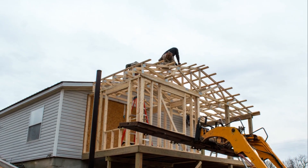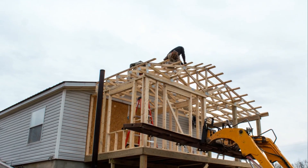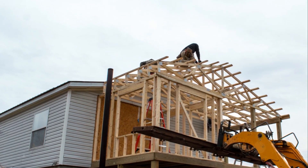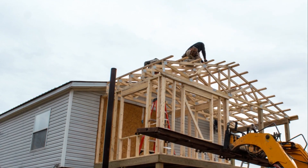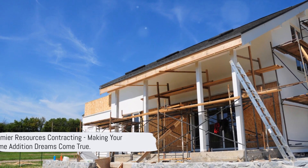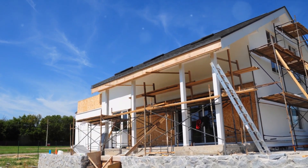Ready to expand your home and possibilities? Contact us at our Shenango Valley location at 724-631-5505 or our Mahoning Valley location at 330-718-1793. Premier Resources Contracting — we're here to turn your home addition dream into reality.